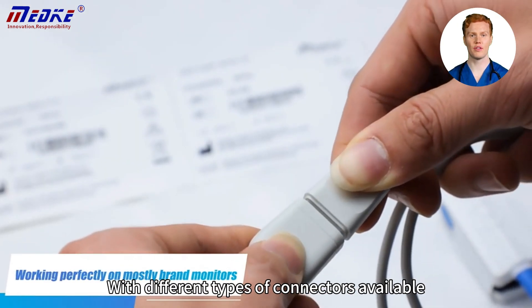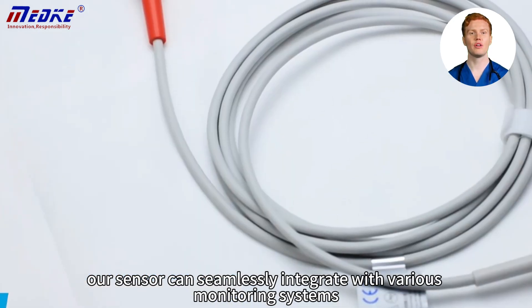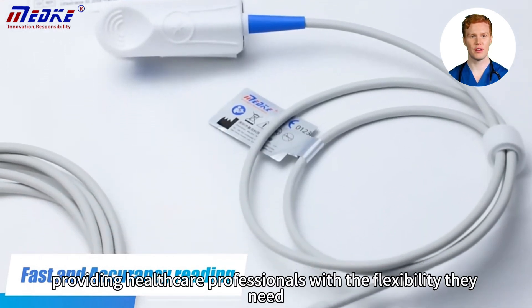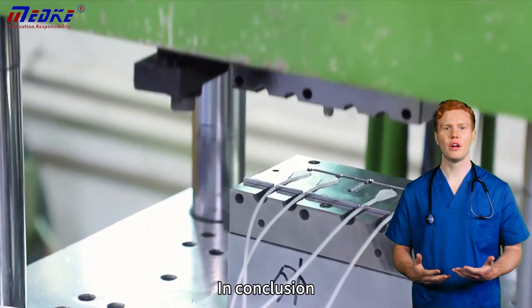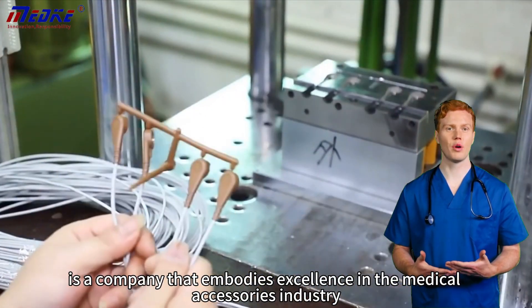With different types of connectors available, our sensor can seamlessly integrate with various monitoring systems, providing healthcare professionals with the flexibility they need. In conclusion, Shenzhen Mech Technology Co. Limited is a company that embodies excellence in the medical accessories industry.